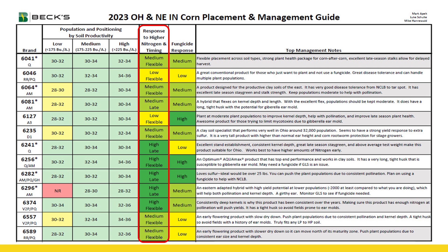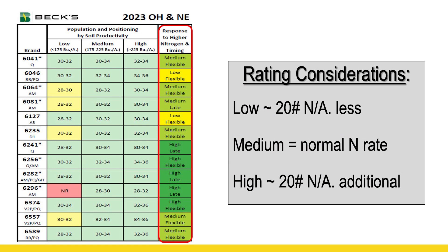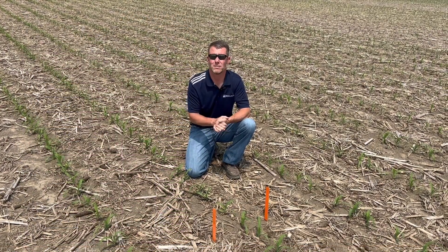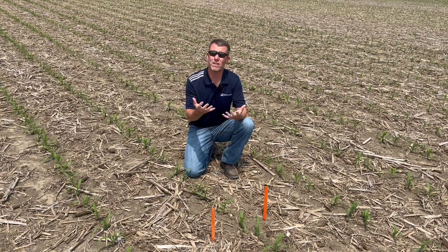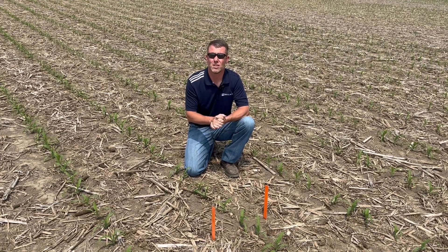The way I interpret the levels within this sheet is: if it's indicated as a low responder to nitrogen, you could consider cutting back by 20 pounds versus the rate you're comfortable with. If it says medium, I'd encourage you to stick with what you're comfortable with today. But when you see a product like a 5413 that says it's a higher responder to nitrogen, you may consider bumping that by 20 pounds. So 20 pounds less, your normal rate, or perhaps 20 pounds more. What I like about this is if you've got a rate controller in your bar, you can adjust that from the cab, or even with a John Blue pump, it's just a sprocket setting you can adjust to make the best use of that nitrogen investment.